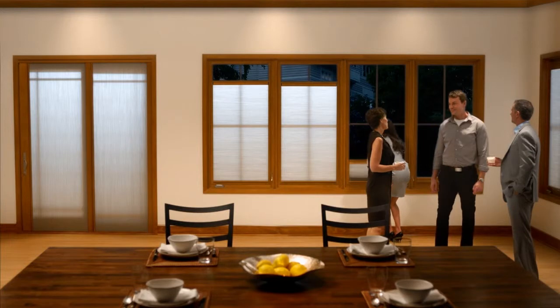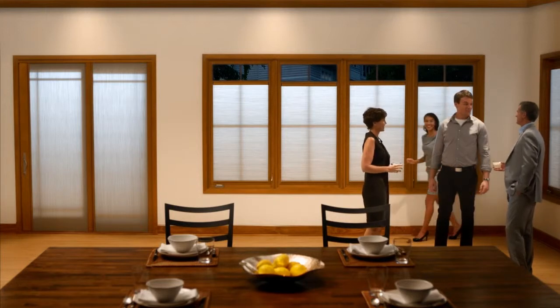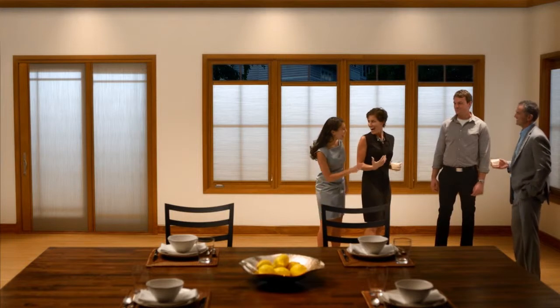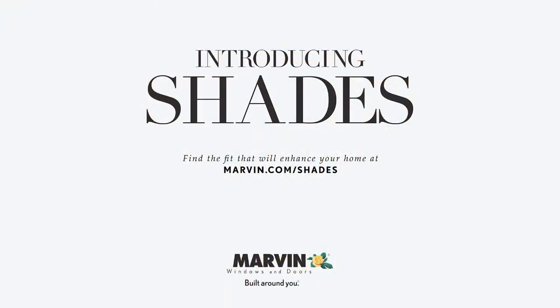No matter what the needs of your room are, Marvin has an easy-to-use shade solution to provide both beauty and the perfect fit. Our integrated interior shade solution is the first of its kind on the market. It's a simple, yet advanced shades option for your Marvin windows and doors. Talk to your local independent dealer about Marvin Shades today.